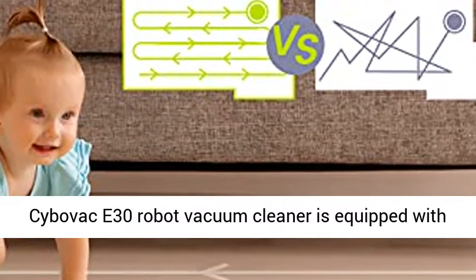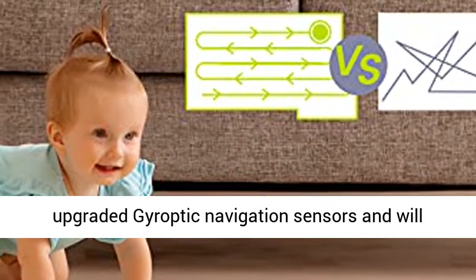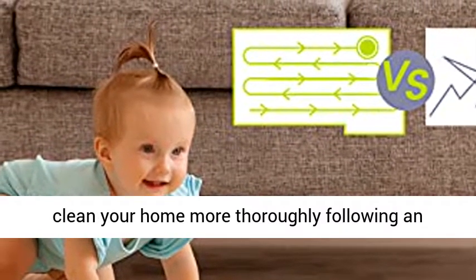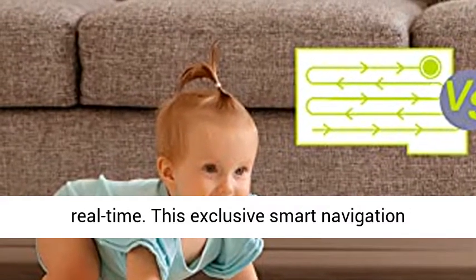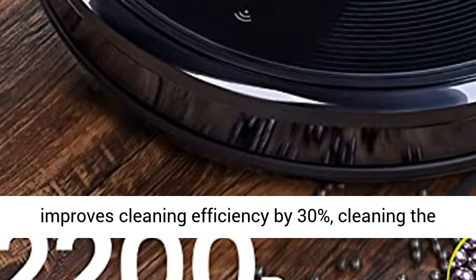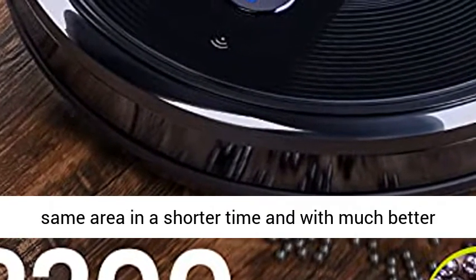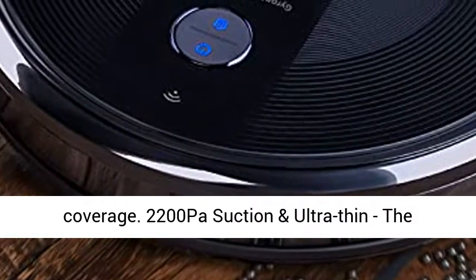Enhanced Gyroptic Navigation System. The Cybovac E30 Robot Vacuum Cleaner is equipped with upgraded Gyroptic navigation sensors and will clean your home more thoroughly, following an efficient zigzag path and creating a map in real time. This exclusive smart navigation improves cleaning efficiency by 30%, cleaning the same area in a shorter time and with much better coverage.